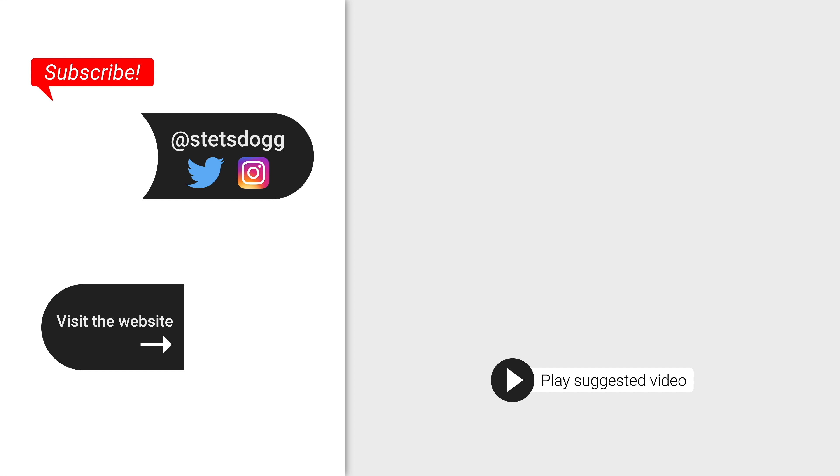Hey, thanks for watching. Like this video if you found it helpful, and subscribe to stay tuned for more videos like this one.